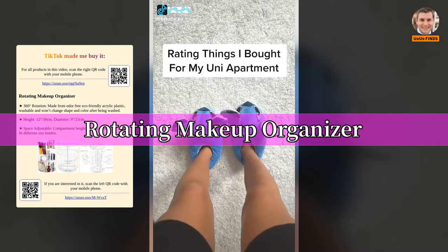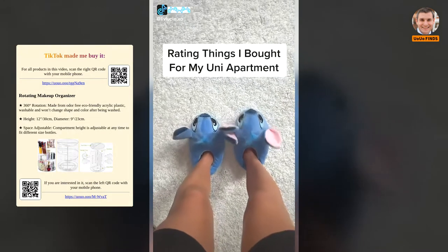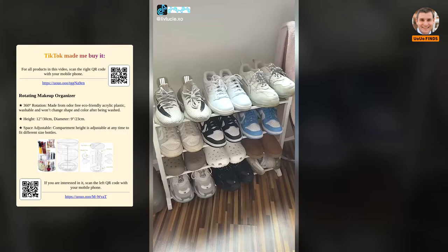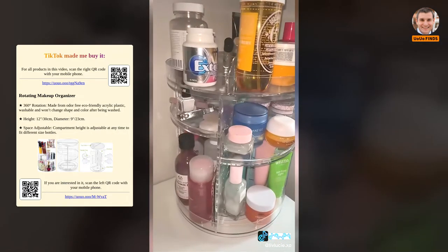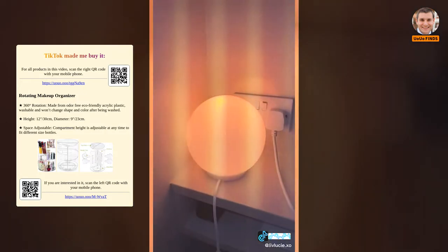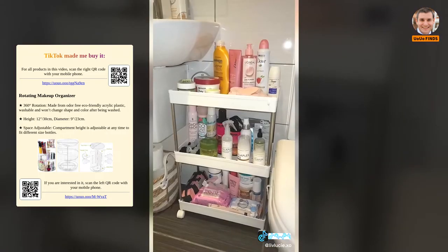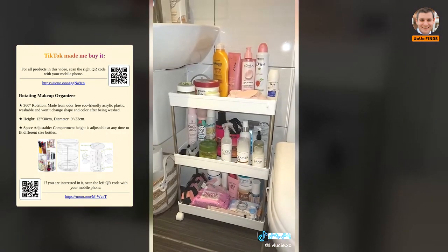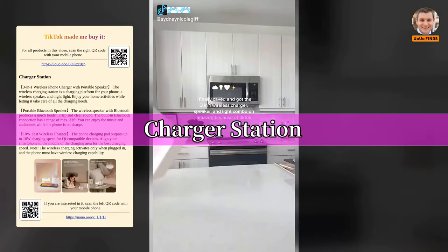Things I bought for my uni apartment: shoe racks are so good if you've got a lot of shoes — 10 out of 10. A spinning skincare organizer — 11 out of 10, how cute is this? This lamp from IKEA — 10 out of 10. This has saved me so much space — 20 out of 10. Charger station — 10 out of 10.